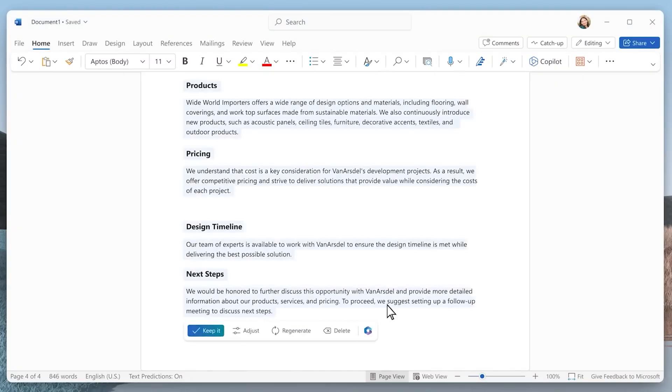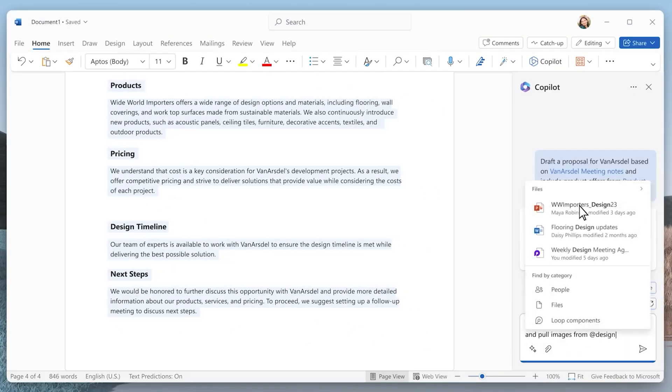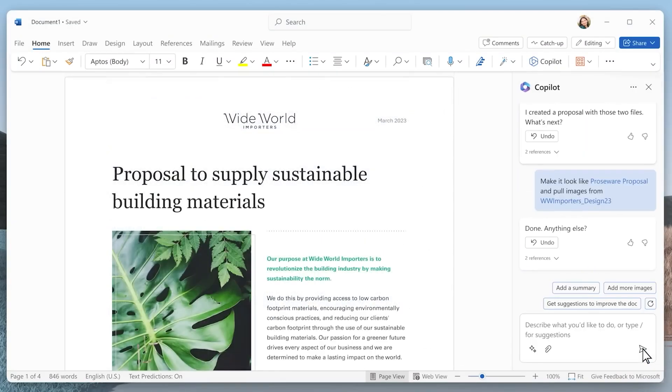You need to write a report in Word? No problem! Ask Co-Pilot to generate your first draft based on your idea and then turn it into a PowerPoint presentation.